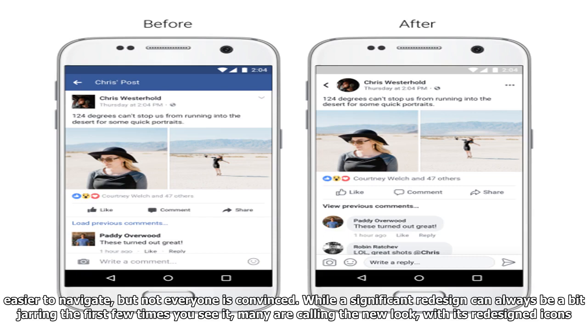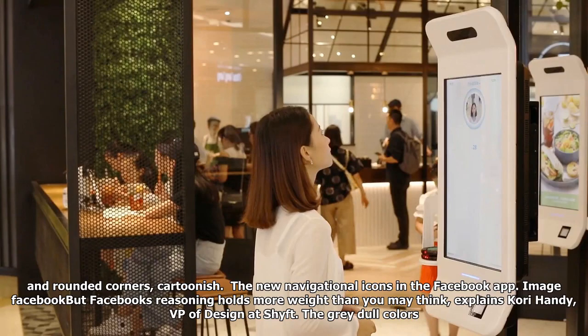While a significant redesign can always be a bit jarring the first few times you see it, many are calling the new look, with its redesigned icons and rounded corners, cartoonish.